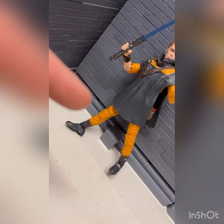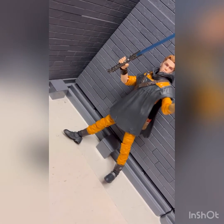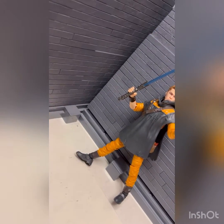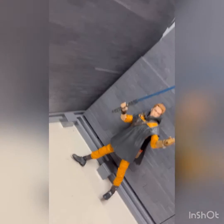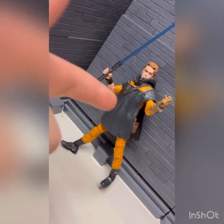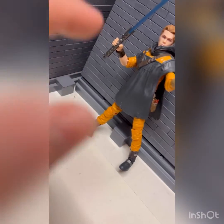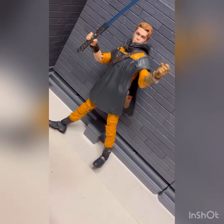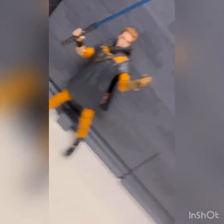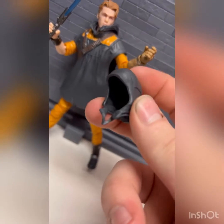Back today with another Black Series haul — got this on Mercari, ordered a ton of stuff from there. Some guy offered a really good price and I accepted. This was the first thing: the Cal Kestis GameStop exclusive. Thought about buying it when it was on sale for $25 the other week, almost bought it then, didn't — so glad I finally have it.